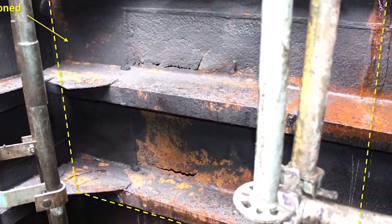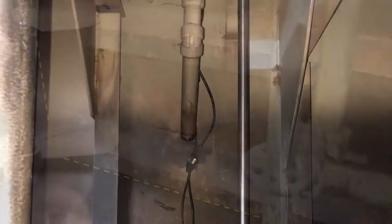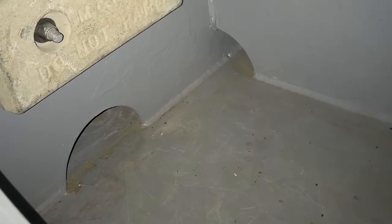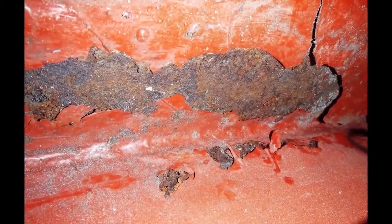Once safely inside the tank, begin wherever you would like, but make sure that you check every inch of the tank. Pay close attention to the welds and material condition of T-bars, frames, sounding tubes and striker plates, longitudinals, plating, and transverse piping. Also note the condition of the coating, if applicable.